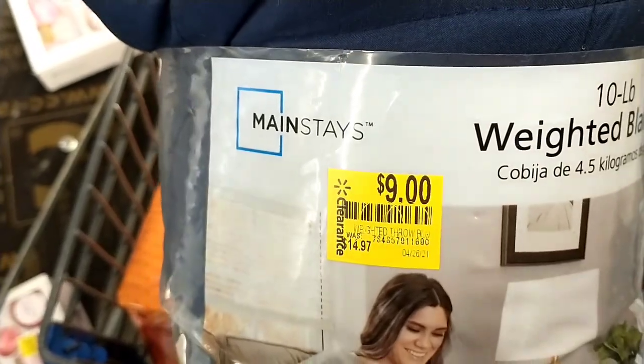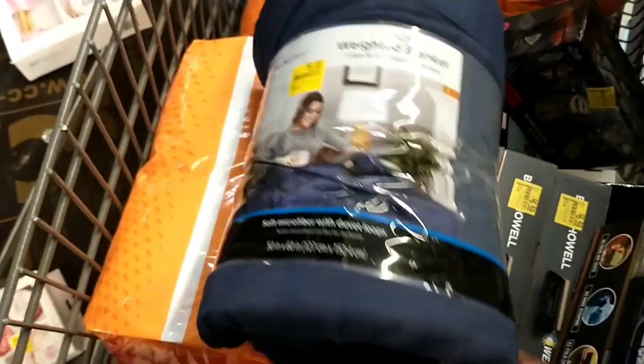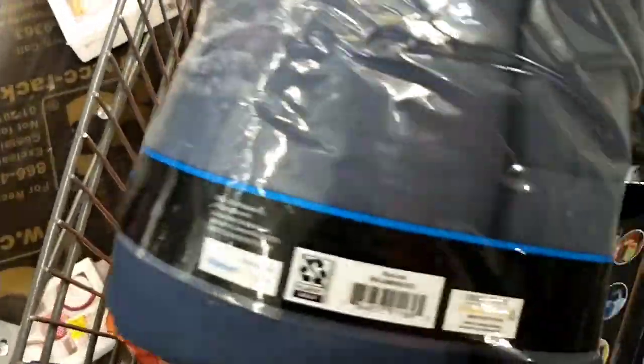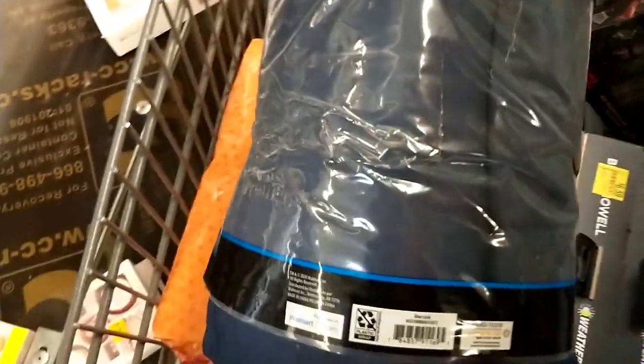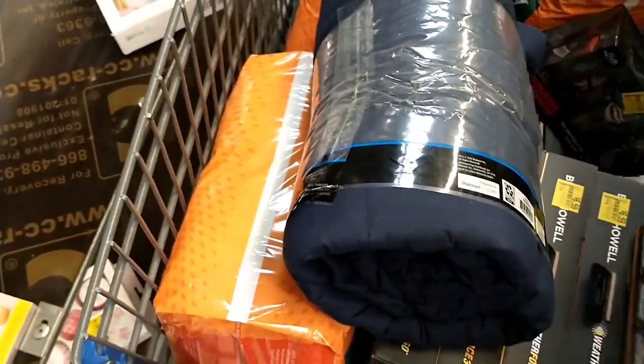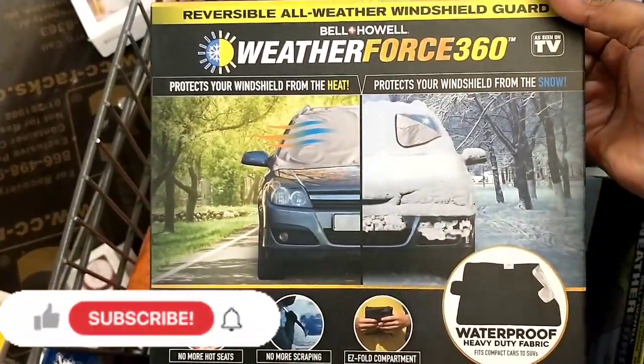I'll just get straight in here with some Walmart clearance. The first item I found was this weighted blanket, $14.97 down to $9, and the weight of this blanket is 10 pounds. There is the barcode — you can open your Walmart app, it's a free app, scan it in and check the stores around you. Type in your zip code.